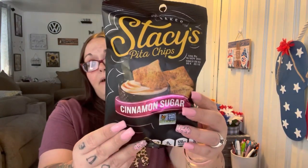The last food item: I found Stacy's pita chips in cinnamon sugar — I don't know if they're good, so let me know if you've tried them. I picked up one bag to give it a try. I also got two 40-count paper plates — that's food related.